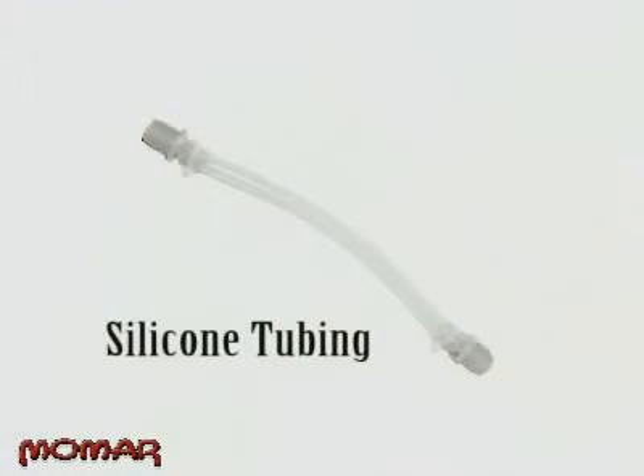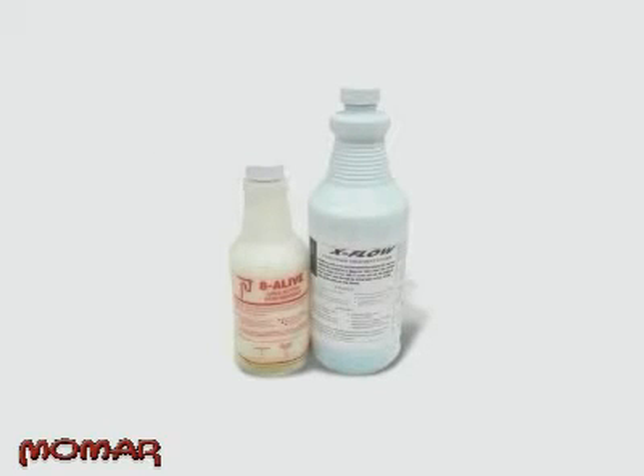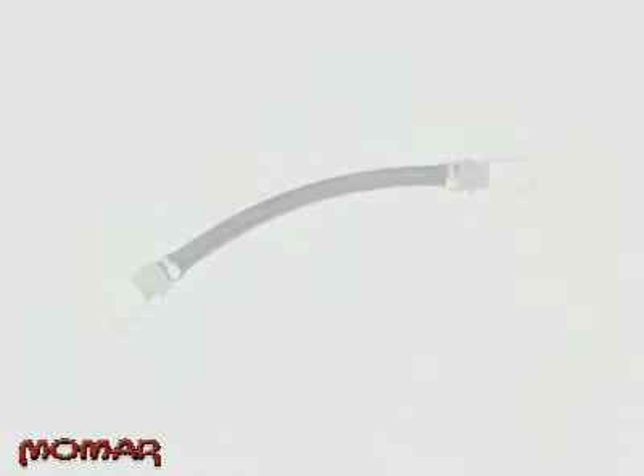Another innovation that maximizes the Maintain-It-All Pump's usefulness is its ability to be used with different types of tubing. The silicone tubing that comes standard works with all biological and enzymatic products, as well as products with a high pH such as drain cleaner, or low pH such as Mo-Flow. However, the silicone tubing is not compatible with solvent-based products like those used as lift station degreasers, so we offer Viton tubing for those applications.